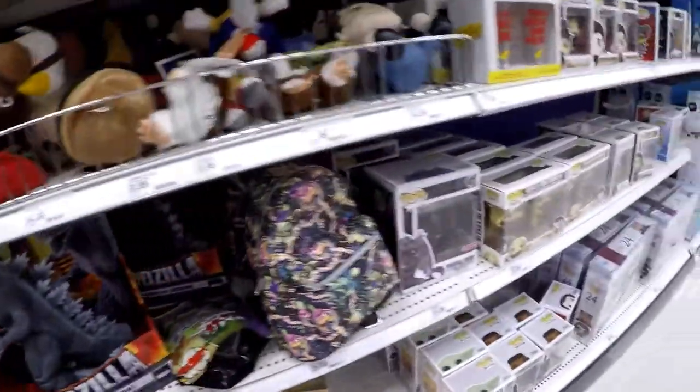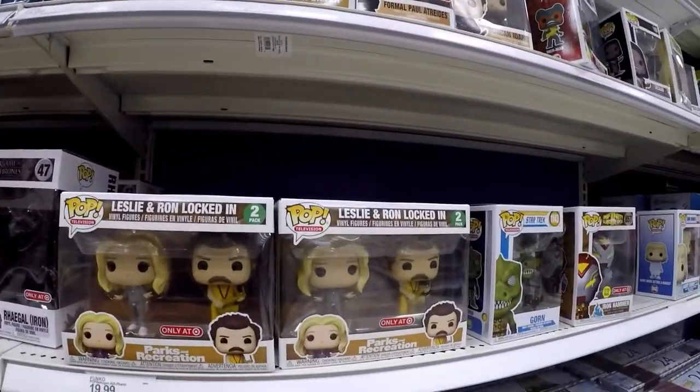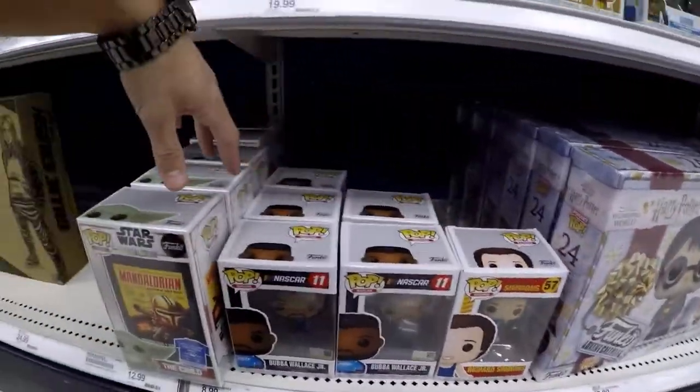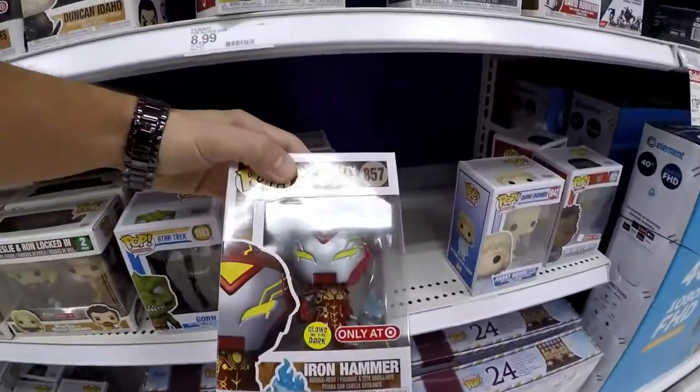Belly, Eyelash — we got some Target exclusives over here for Funko. Richard Simmons, Bubba Wallace, glow in the dark Iron Hammer.